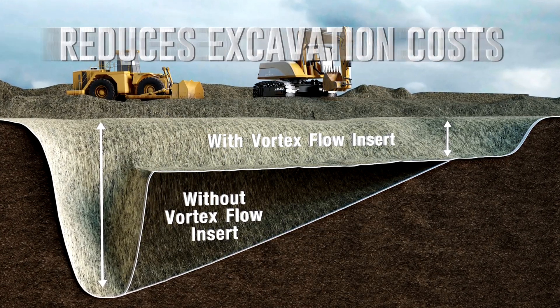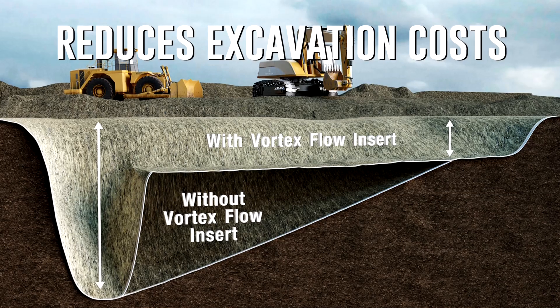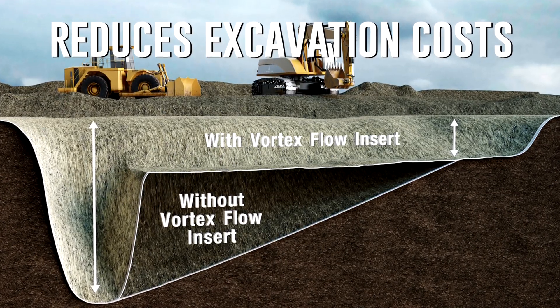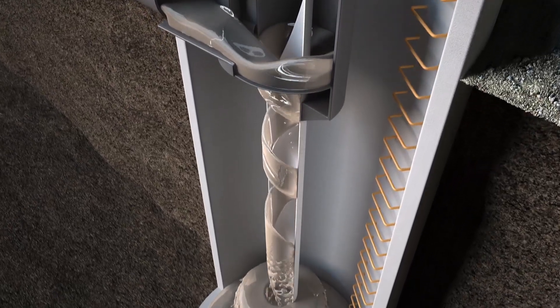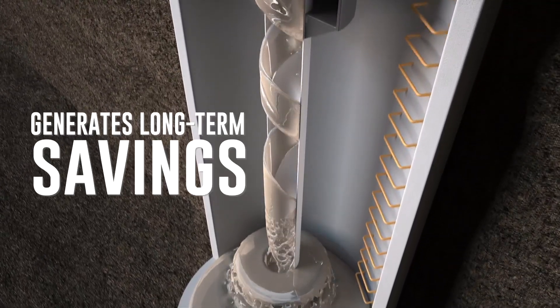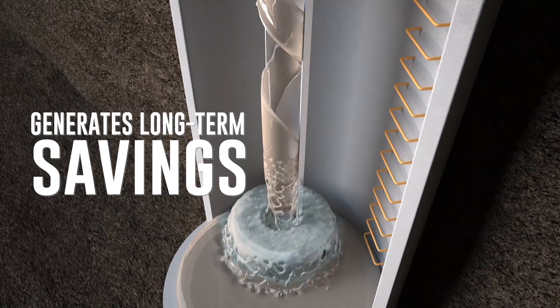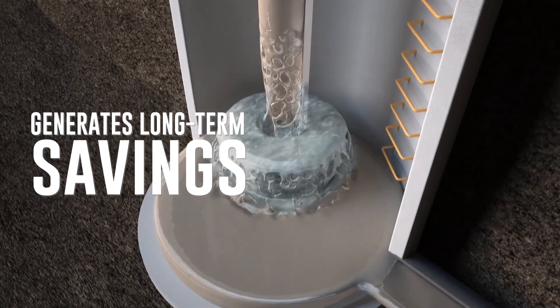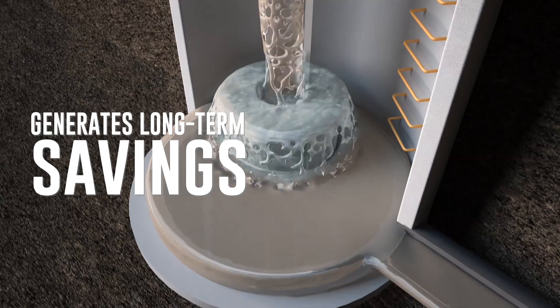This dramatically reduces excavation costs, saving land developers hundreds of thousands, if not millions of dollars. And once installed, the Vortex Flow Insert generates substantial long-term savings for municipalities by eliminating the need for expensive odor treatments and reducing corrosion-related repair costs.